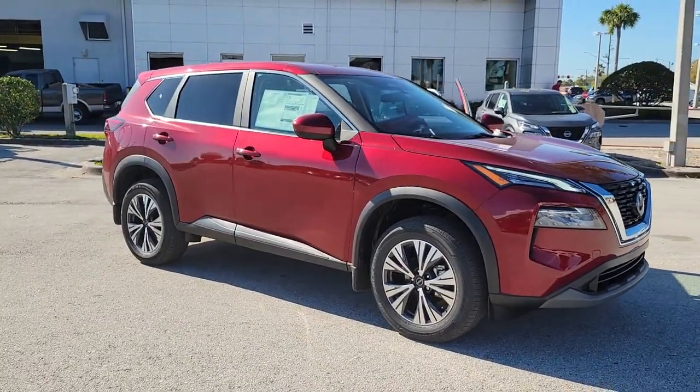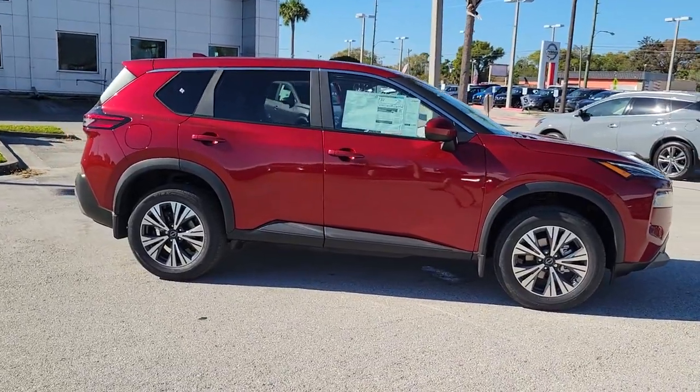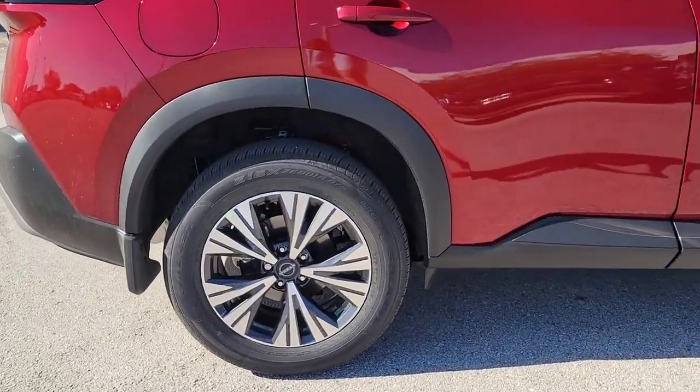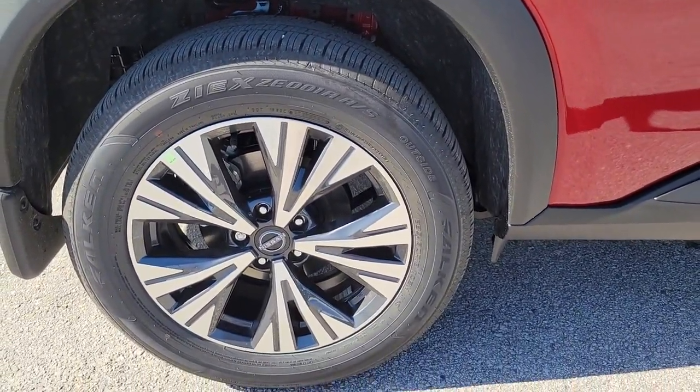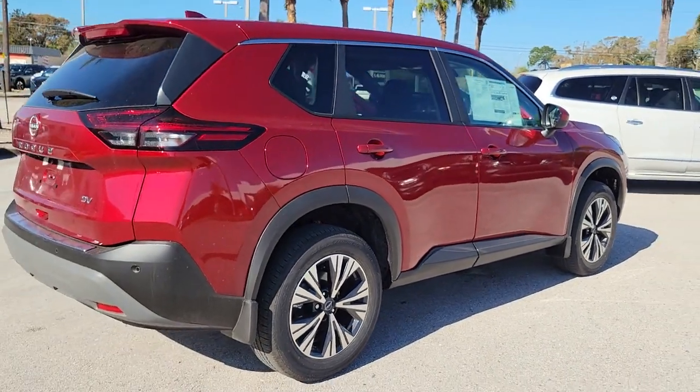Get a feel for the 2023 Nissan Rogue. Here's a stylish, efficient Rogue that has the features you need to stay on top of today's demanding lifestyle. This can-do crossover anticipates your wants and needs with a quiet, comfortable ride in a spacious, well-equipped cabin.